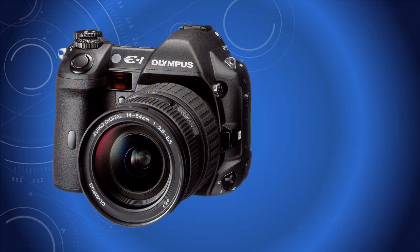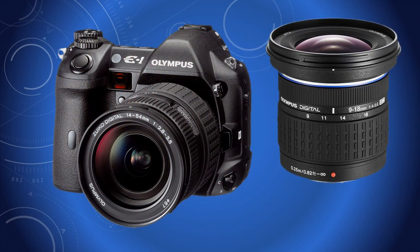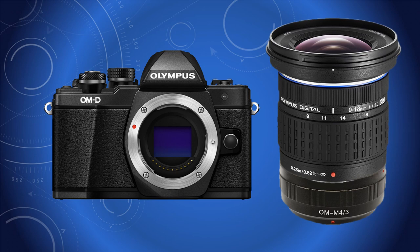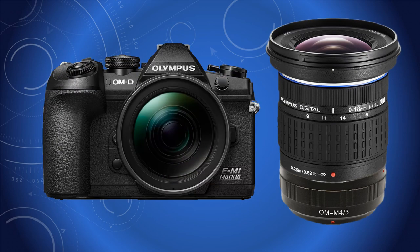I still have my E-1 and the original Four Thirds lenses, and they work perfectly on Micro Four Thirds cameras, but with an adapter. Olympus kept loyal to their core photographers by designing new cameras that were future-proof without sacrificing what had gone before.